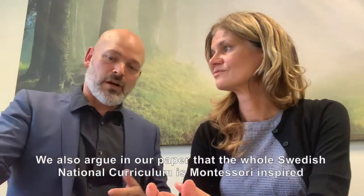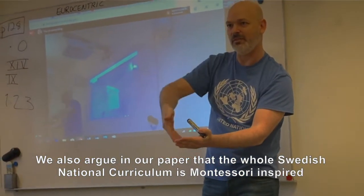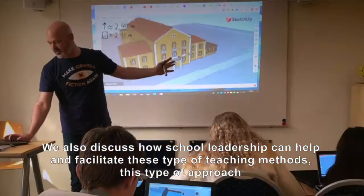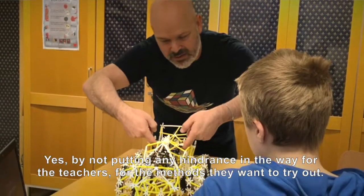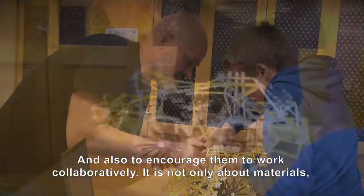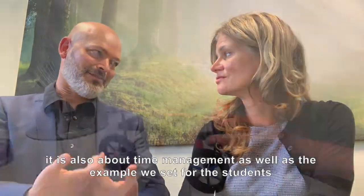We also argue in our paper that the whole Swedish curriculum is Montessori inspired. We also talk about how school leadership can help and facilitate this type of teaching and approach — by not putting hindrance in the way for the teachers and the things they want to try, and also by encouraging them to work collaboratively. It's not only about the material; it's also about time management and the example we set for the students.